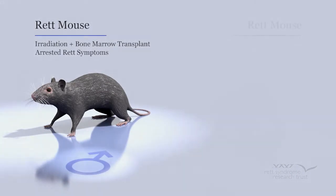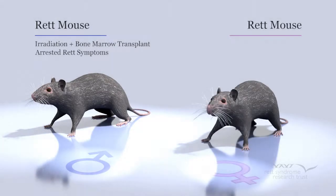The Kipnis lab then turned to female mice and performed the same procedure in two-month-old mice: irradiation followed by bone marrow transplantation. Like their male counterparts, female mice were also spared from developing Rett symptoms.